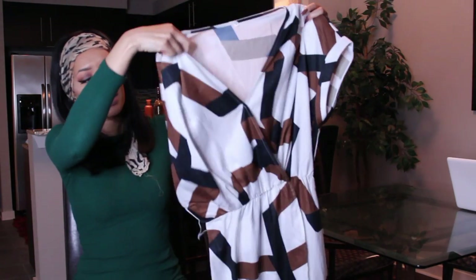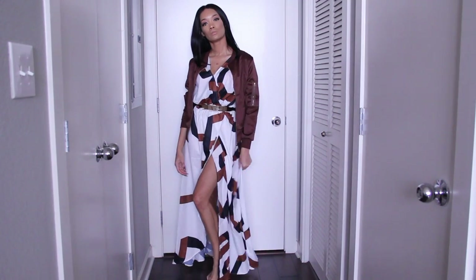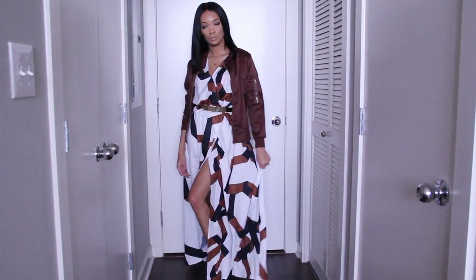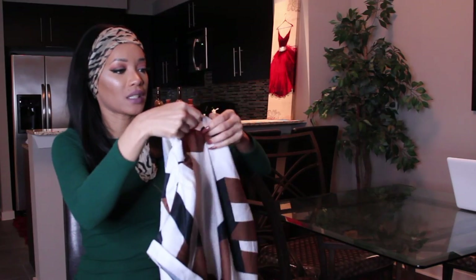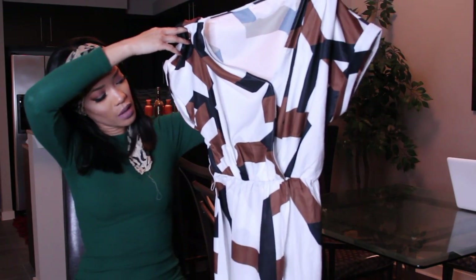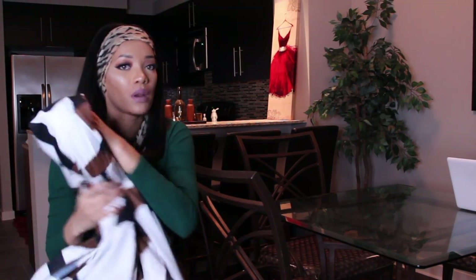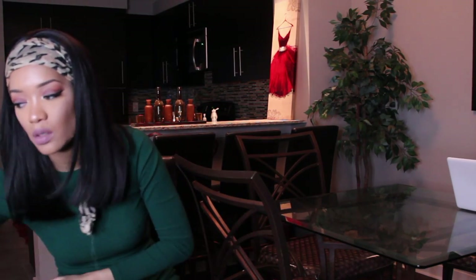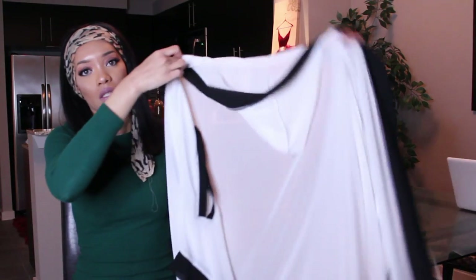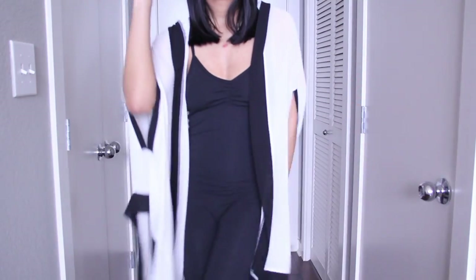Then I got this dress — I still haven't worn it because I really don't like how it fits, but when I tried it on with a jacket it was actually cute. I got it in a size small but I don't really like the way it fits and I think it's supposed to come with a belt but I don't know what happened to the belt. It's not one of my favorite pieces but I got it to wear to work.